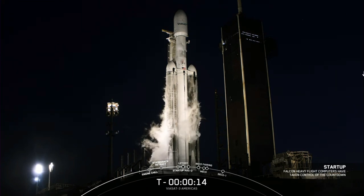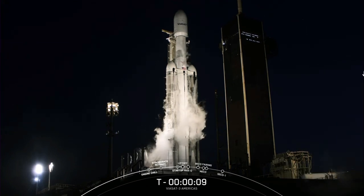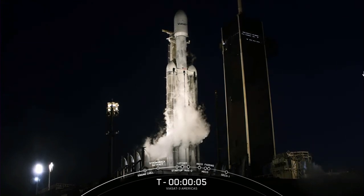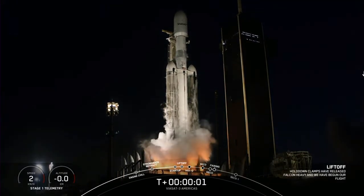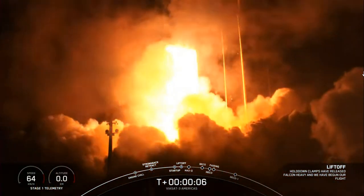15 seconds. T-minus ten, nine, eight, seven, six, five, four, three, two, one — engines full power, and liftoff of Viasat-3! Go Viasat, go Falcon Heavy!